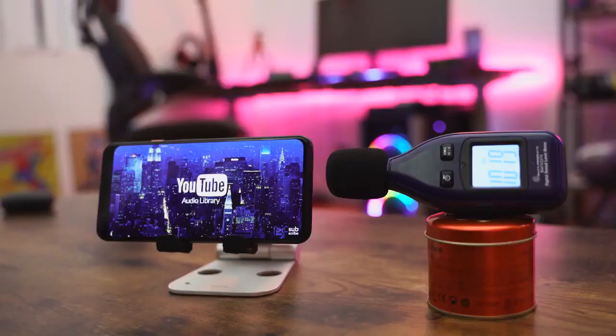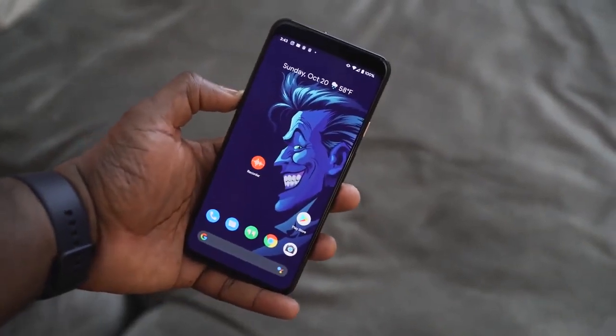From my ears, the Pixel 4 XL actually sounds slightly better than the Galaxy Note 10 Plus — I kind of prefer the richer, fuller sound from the Pixel 4 XL. Yes, the Galaxy Note 10 Plus sounds really good and is louder, coming in at 104.9 decibels compared to 102.9 decibels on the Pixel 4 XL. But I felt the sound was much richer on the Pixel 4 XL.